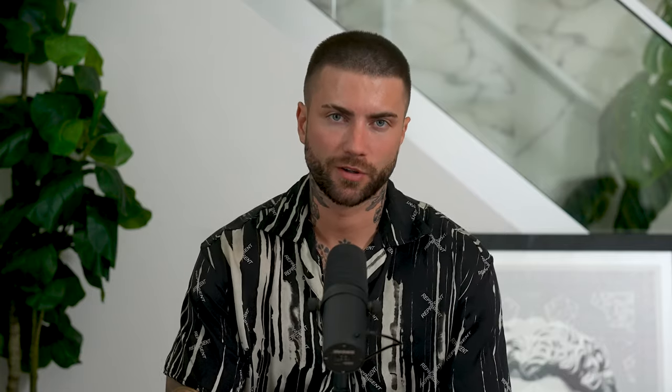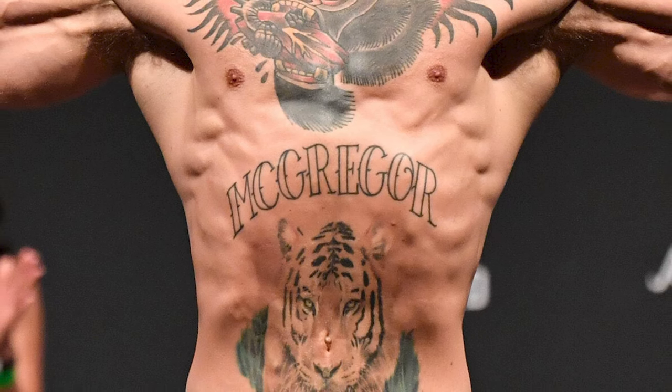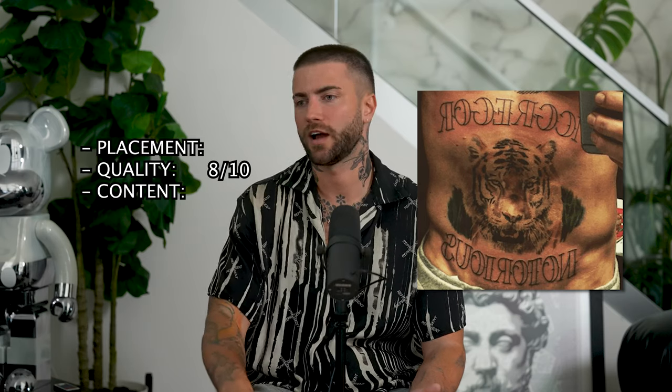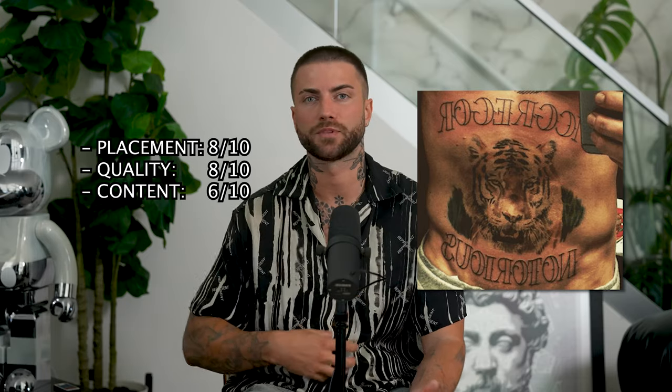Connor's eighth and final tattoo is his name above the tiger and 'Notorious,' his nickname, below the tiger. I think it's a classic traditional font that matches his tattoos, so I think that looks great. Quality, 8 out of 10. Content, probably like a 6 out of 10. Placement, probably like an 8 out of 10 — I think it really filled up the gaps above the tiger. It probably could have been filled in a bit to match the darkness of the top, but then again the tiger is so light that it might have looked too dark. I still probably would have filled it in, even with a light gray. Overall it looks pretty dope.